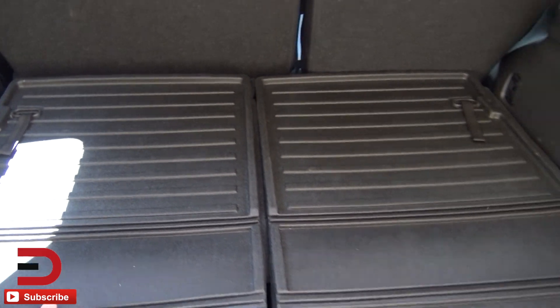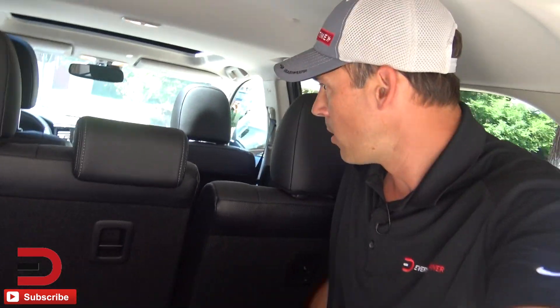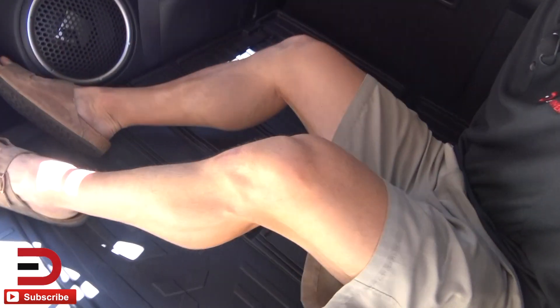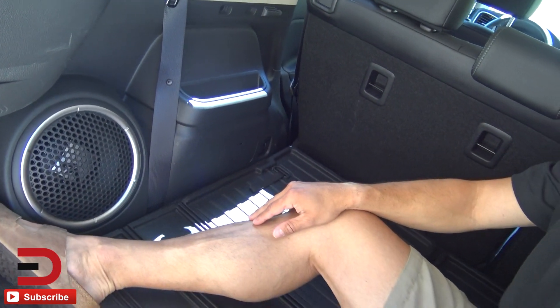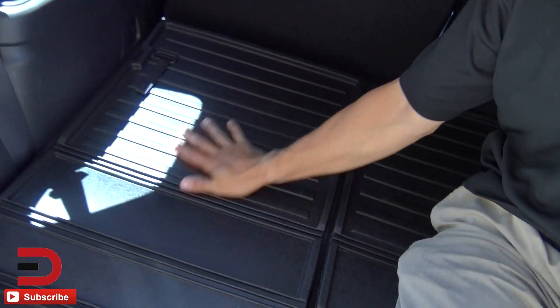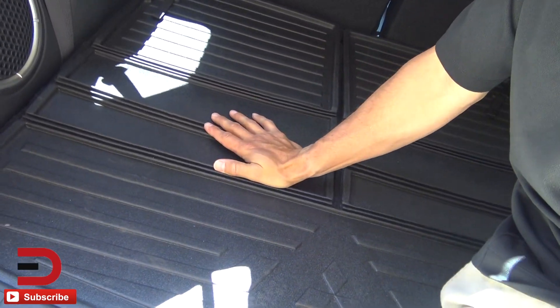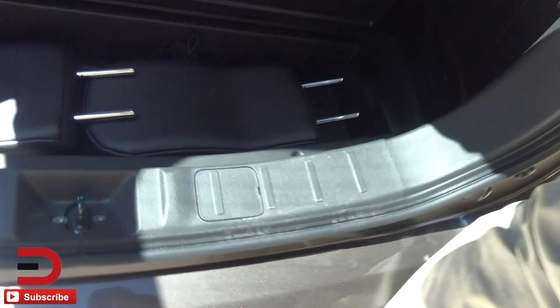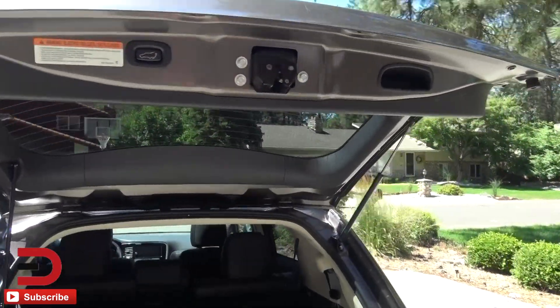Let's check out the cargo volume behind the back row of seats — not a lot, because of that third row. But let's say you put that third row down, which you do like that, and we'll do the Everyman Driver full body test. Keep the middle row up and the back row down and you can put Dave in the back. It's got a Rockford Fosgate sound system. Very durable hard plastics back here, which means you can put some stuff back here. And there's a power liftgate.